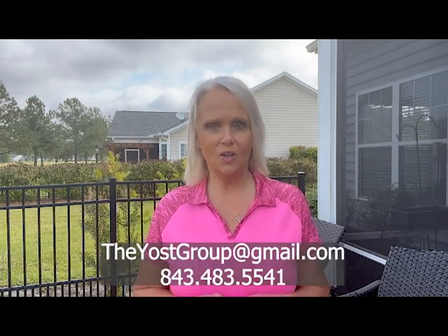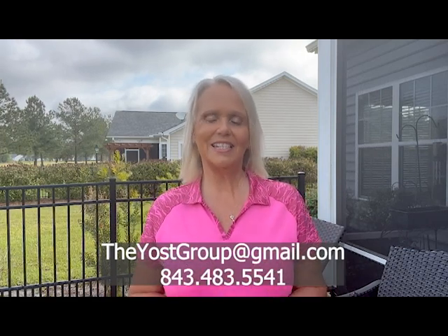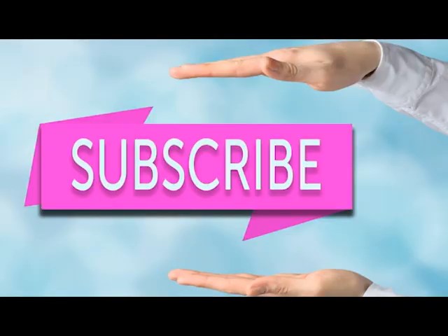I try to keep people informed so that you understand the area and the community, and answer your most frequent questions that come in to me. If you have questions that I don't cover, make sure you drop them below or send me an email or text and I will cover them on a future edition. Also make sure you subscribe to the channel so that you are notified every single time I do a new video.